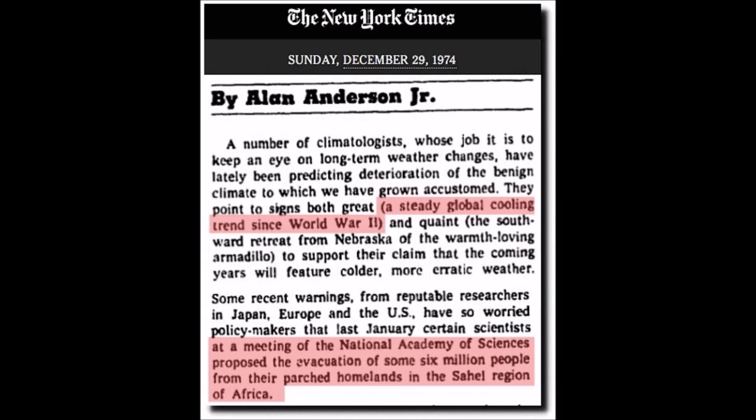A little blast from the past: a 1974 New York Times article on a steady global cooling trend since World War II — this comes off Stephen Goddard's site. Tony, you're an expert at picking all these things out. Look at that bottom paragraph: a proposed evacuation of some 6 million people from their parched homelands in the Sahel. Wait — we've been told the parched Sahel this round is because of CO2. I guess they don't look at cycles.